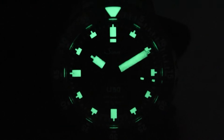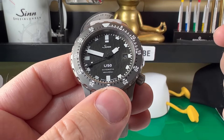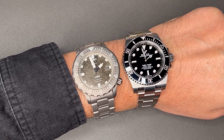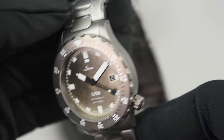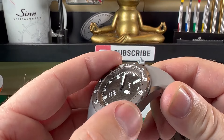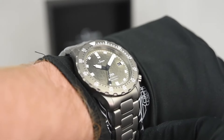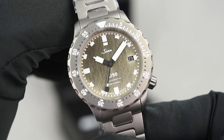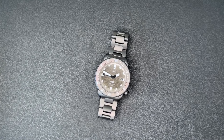Practicality meets style as the SINN U50 series consistently evolves, incorporating advanced technology into rugged, water-ready tool watches. Crafted from German submarine stainless steel, the U50 boasts unparalleled durability, featuring a distinct darker metallic shade that adds to its engineered appeal. At 41 millimeters, it encompasses SINN's hallmark features like Tegiment technology, fortifying the case's hardness, and a secure captive safety bezel that aligns with the minute hand for precise underwater time tracking.